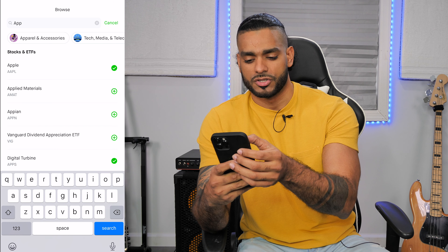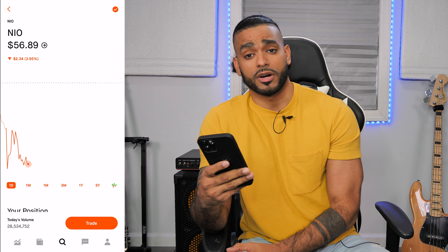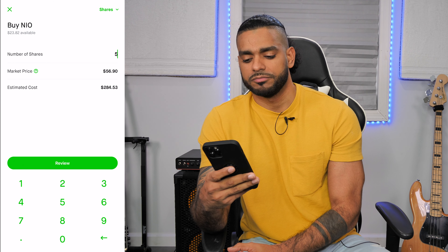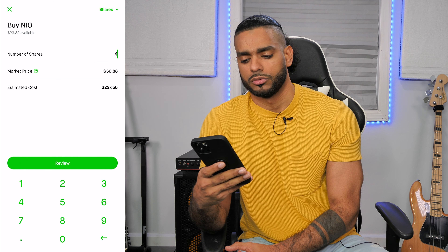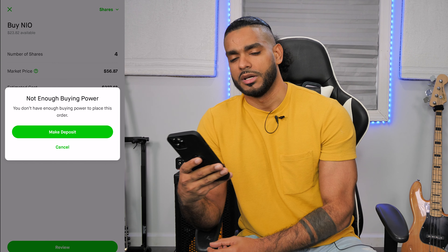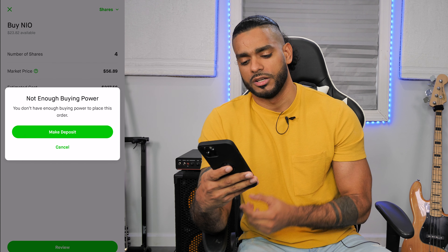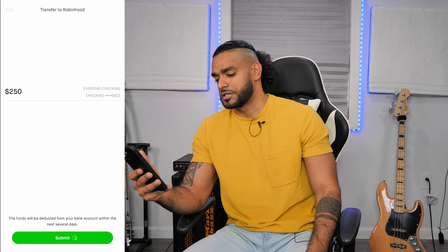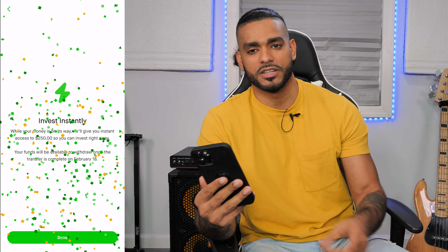Now I'm going to show you how easy it is to buy and sell a stock in the Robinhood app. You're going to hit the search button, type in the name of the company — NIO. You're going to click trade, and then click buy. I'm going to buy four stocks of NIO, click review. Wait — I don't have any money. This is a perfect opportunity to show you how quick and easy it is to make a deposit. You're going to click deposit, click submit, hit continue. And that's how easy it is — even a caveman can do it. Hit done.